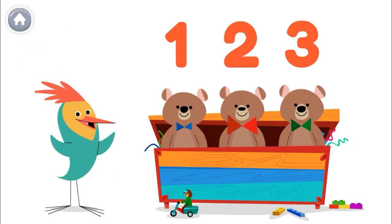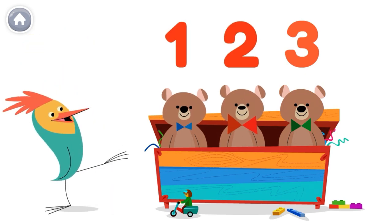Awesome! Let's count to three again! One, two, three!